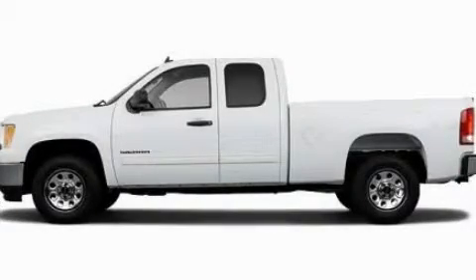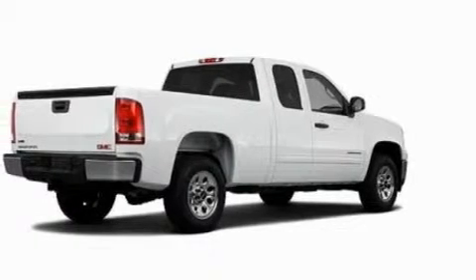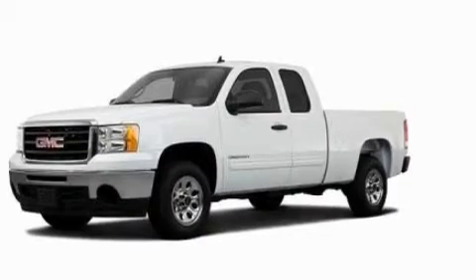This is a 2011 GMC Sierra 1500, made for the job site, the trail, and the town. It features a 4.8-liter, eight-cylinder engine and an automatic transmission.